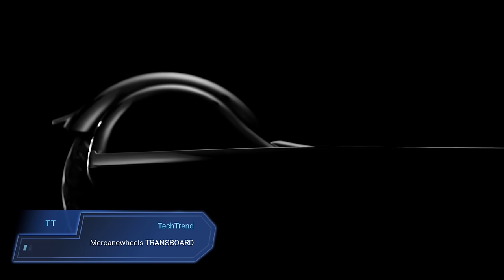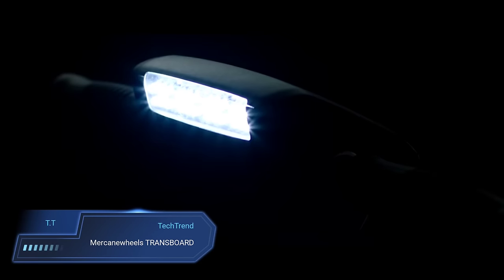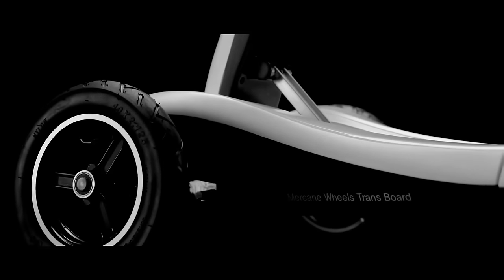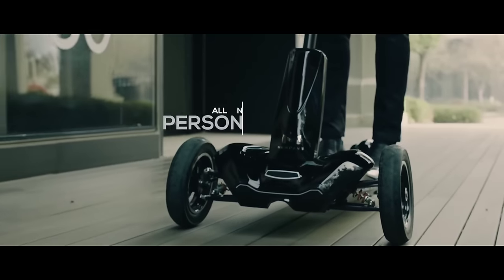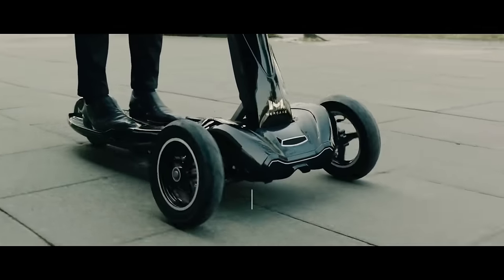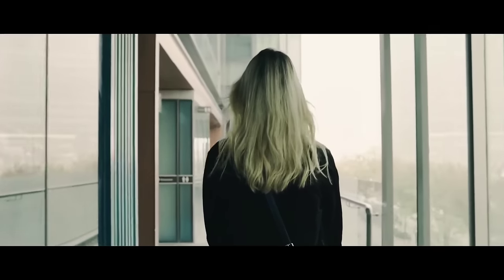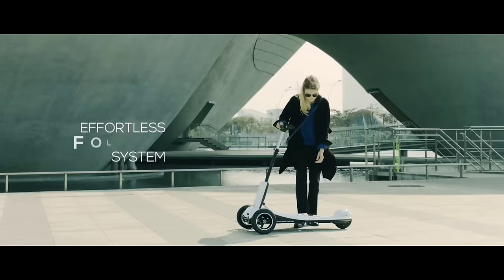Introducing the McCain Wheels Transport, where speed meets stability in a sleek, foldable package. Engineered with a self-balancing control system, this electric scooter offers a smooth ride without the need for specialized training. Powered by a 500 watt motor, it effortlessly reaches speeds of up to 20 miles per hour, covering a range of approximately 20 miles on a single charge. Its double wishbone suspension and polycarbonate trim ensure durability and shock absorption for a safe urban journey.